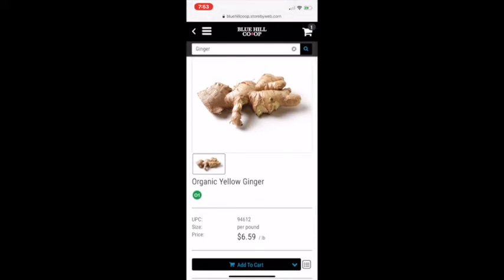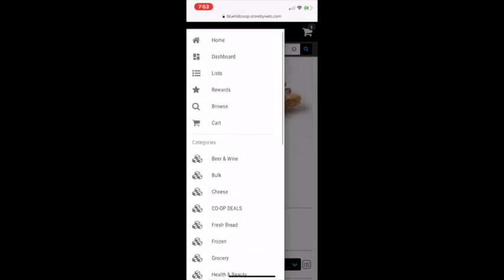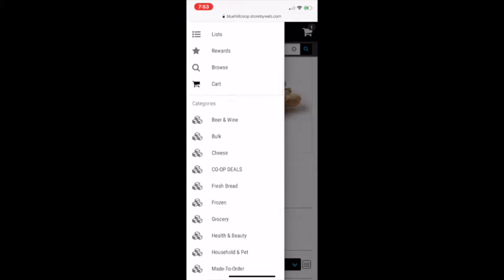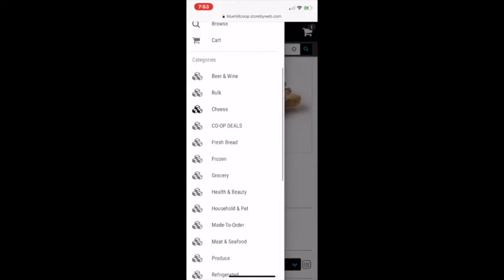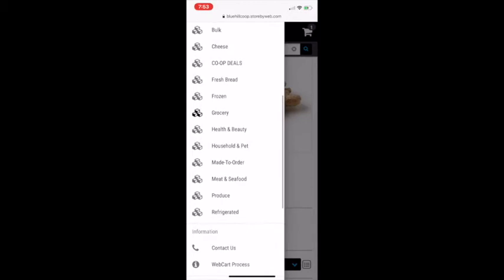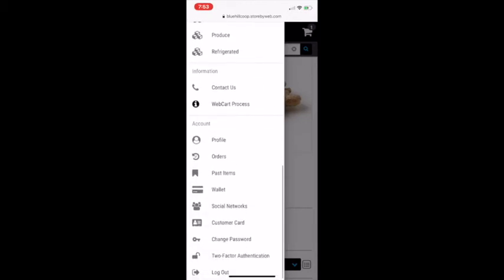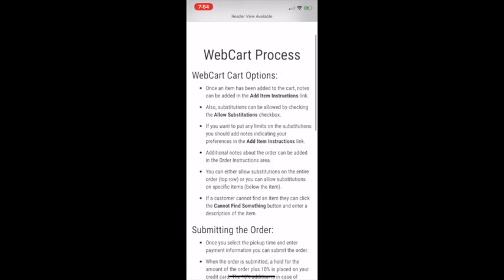Up at the top here, where you have the three-lines icon — or the hamburger icon as it's sometimes called — you can click that and you can see there are all sorts of different options. You can go back to Home, there's a Dashboard, you can go directly to your Cart, you can Search, and then you have all the different categories which are your different departments.